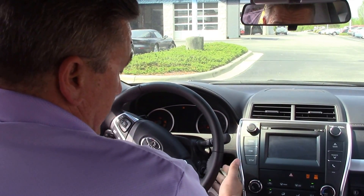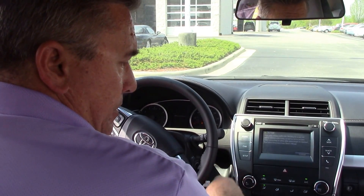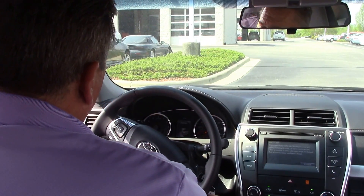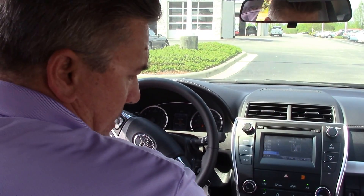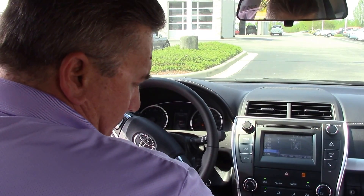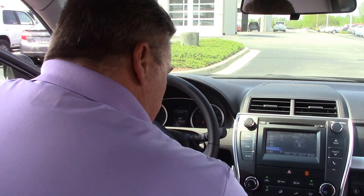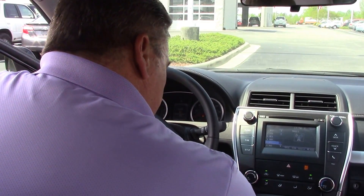You have the luxury of paddle shifters, an Intune touch screen, Bluetooth, backup camera, and a great audio system. It also has voice command. Folks, this vehicle is loaded. You also have an electrical outlet up here, and you can plug in your own music using your iPhone up front as well.